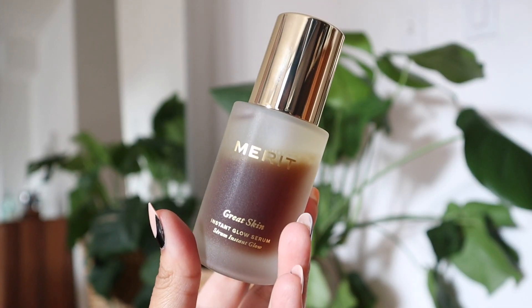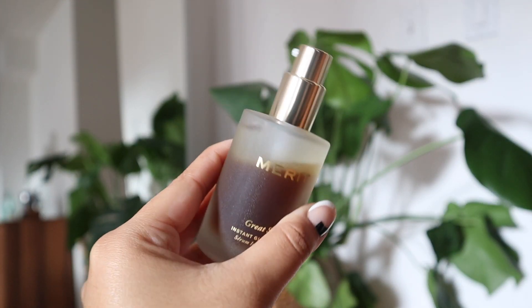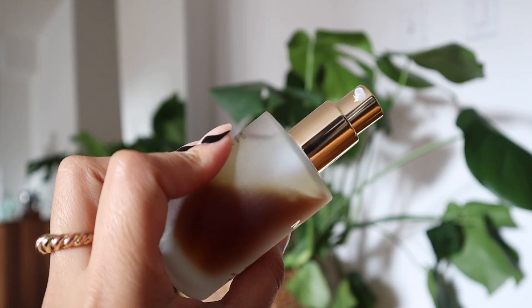This is the Great Skin Instant Glow Serum from Merit — their first skincare product. It has 2% niacinamide for brightening, four types of hyaluronic acid for deep hydration, caffeine-rich cacao seed extract for plumping, and Japanese gold thread root for soothing and antioxidant protection. It's also pH balanced for a healthier skin barrier.